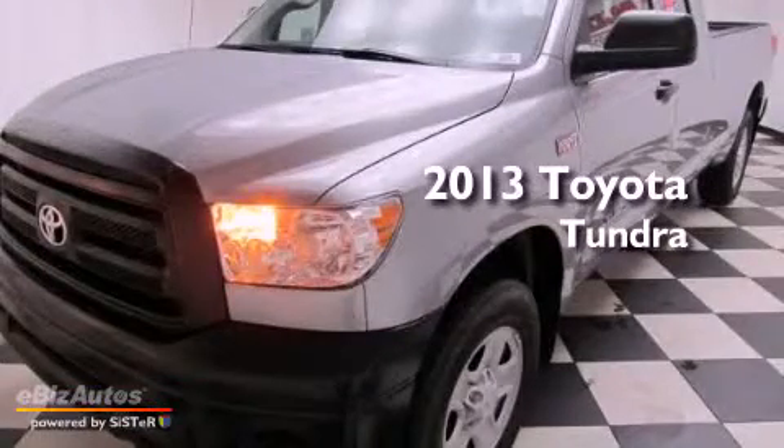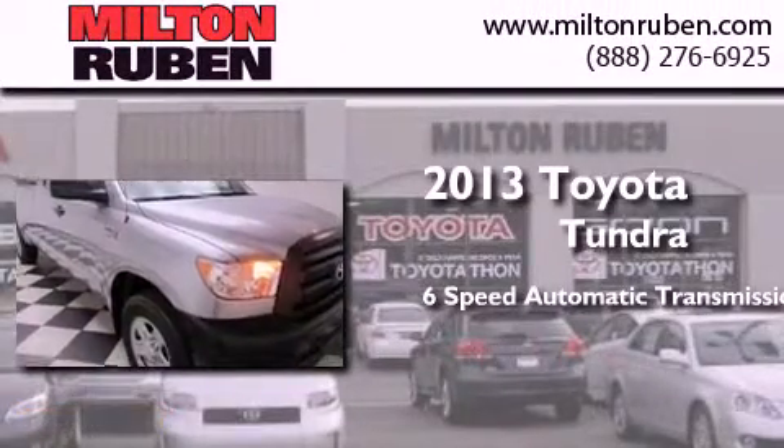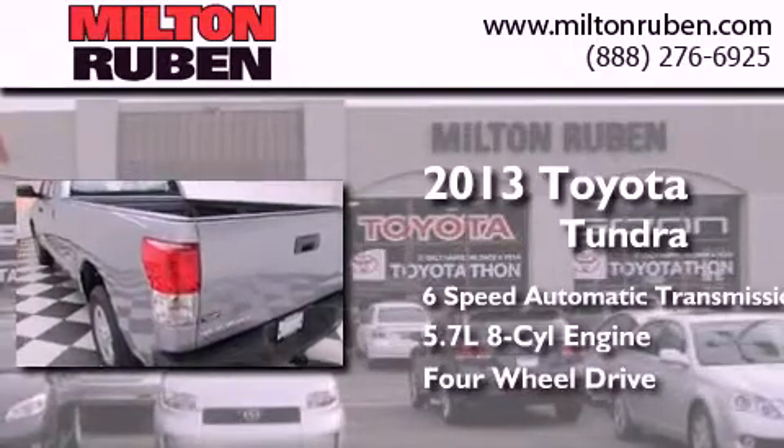This is a brand new 2013 Toyota Tundra. This truck has a 6-speed automatic transmission, a 5.7-liter V8, and the added safety and control of 4-wheel drive.